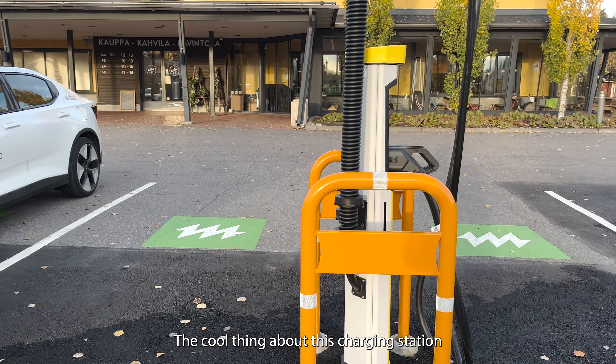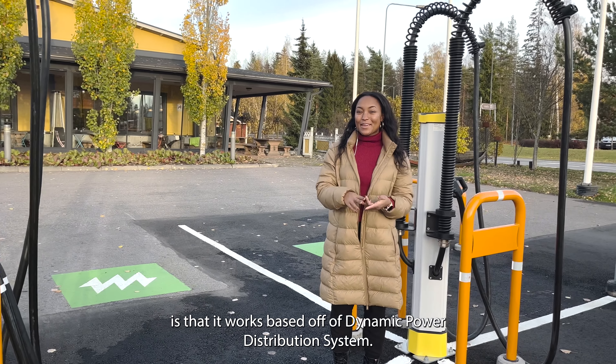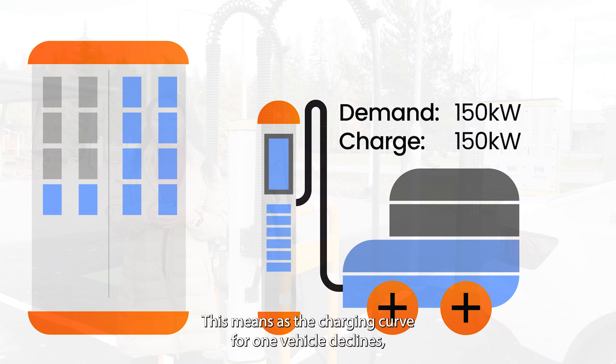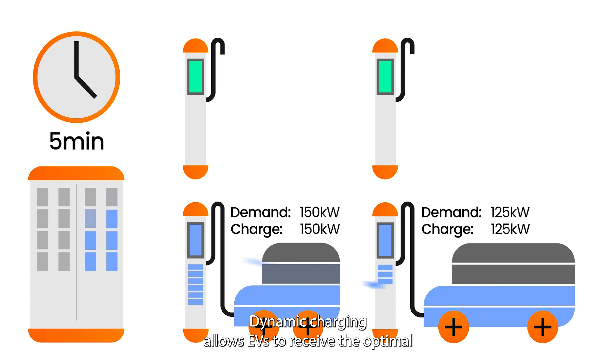The cool thing about this charging station is that it works based on a dynamic power distribution system. This means as the charging curve for one vehicle declines, it can be distributed to the next seamlessly. Dynamic charging allows EVs to receive the optimal amount of power depending on a number of factors.